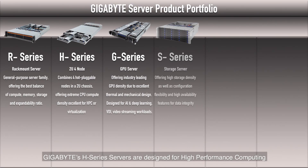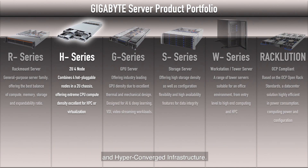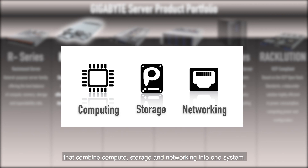Gigabyte's H series servers are designed for high-performance computing and hyperconverged infrastructure. They are high-density multi-node servers that combine compute, storage and networking into one system.